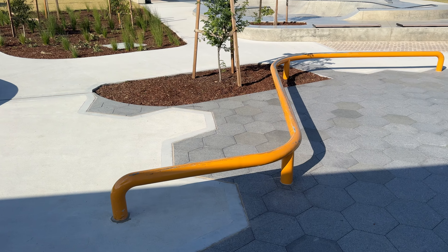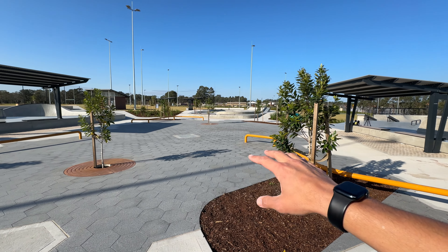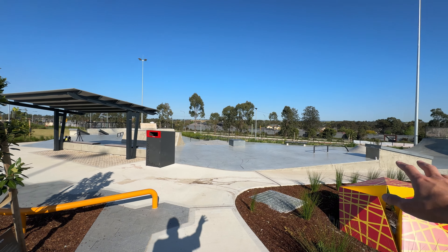This central zone connects the other sections of the skate park and has these sick rails that I'm so keen to skate. I'll talk about them later, but they look so fun. You can also skate flat through here and hit the rails.